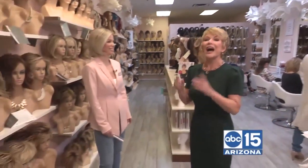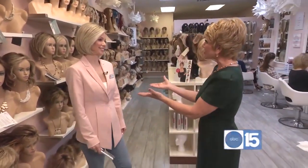Ladies, are you looking for a change? Maybe you want to go short, maybe you want to go long. But how do you style your hair without spending a lot of extra time? How about a wig? You are in for a treat this morning. I'm a designer wig expert. McCoy.